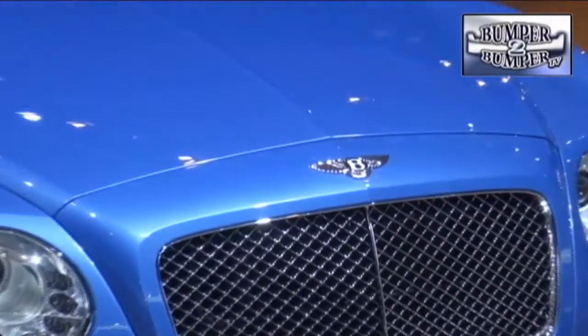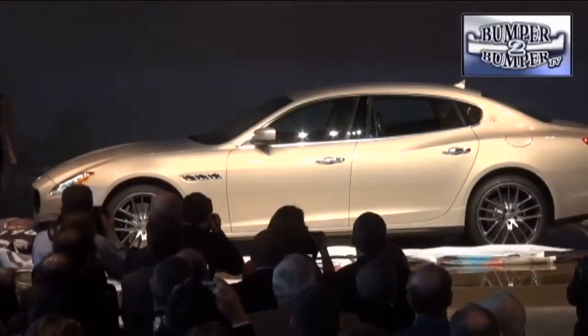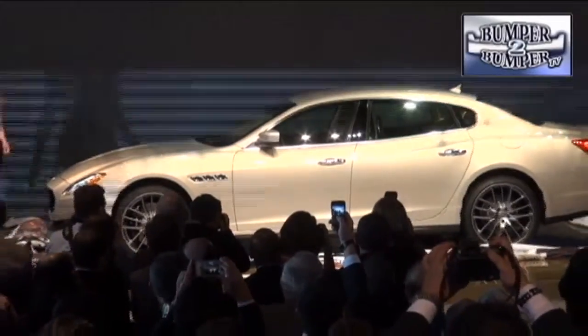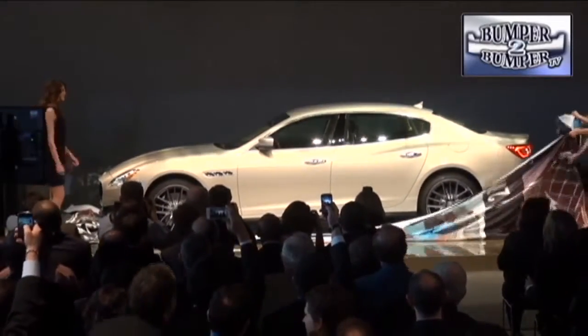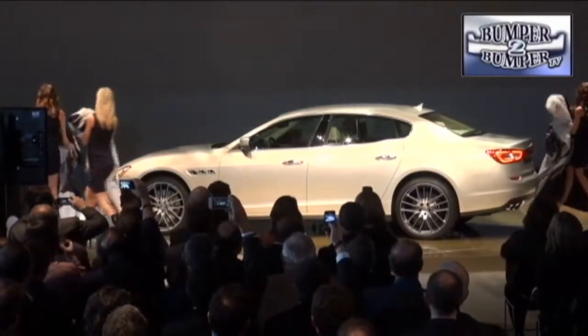If you prefer something a little more substantial, the Bentley division of Volkswagen has delivered an upgraded version of the Continental GT convertible. And if you want an exotic that can truly serve the family, consider the Maserati Quattroporte — a new car with plans to expand their dealership network globally.